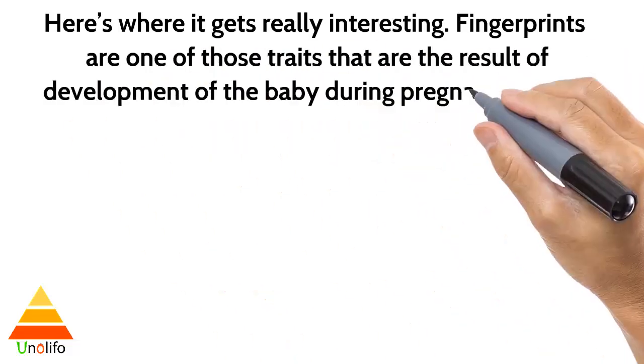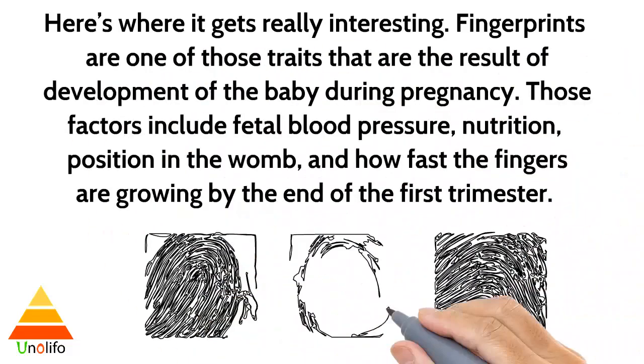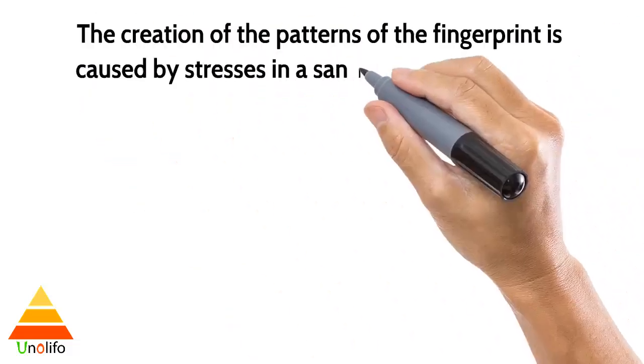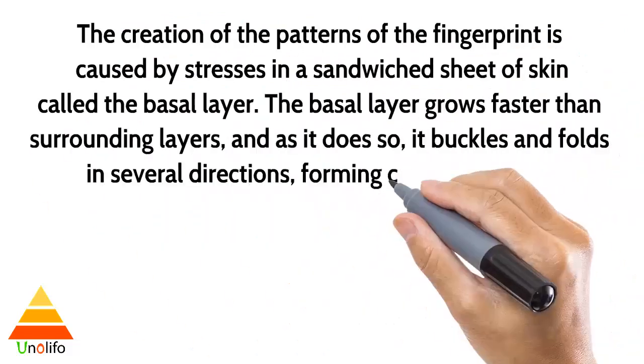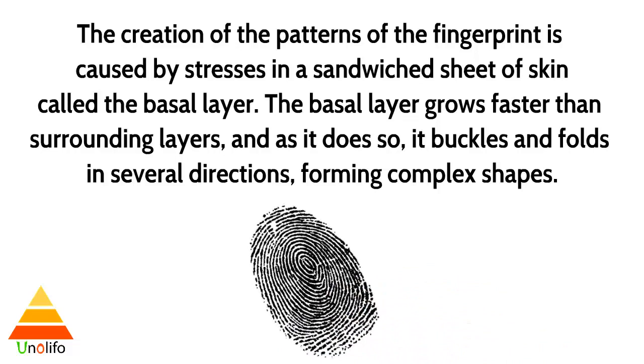Here is where it gets really interesting. Fingerprints are one of those traits that are the result of the development of the baby during pregnancy. Those factors include fetal blood pressure, nutrition, position in the womb, and how fast the fingers are growing by the end of the first trimester. The creation of the patterns of the fingerprints is caused by stress in a sandwiched sheet of skin called the basal layer. The basal layer grows faster than surrounding layers, and as it does so, it buckles and falls in several directions, forming complex shapes.